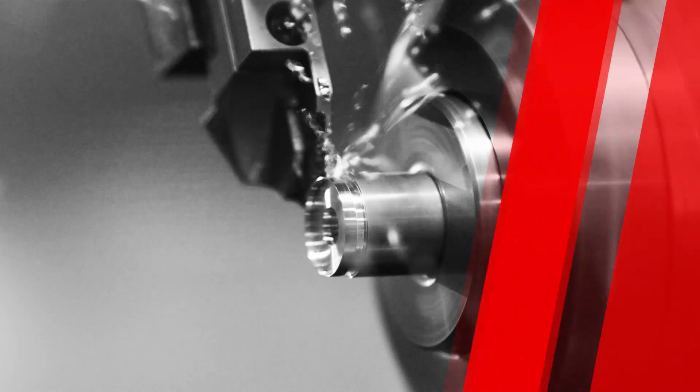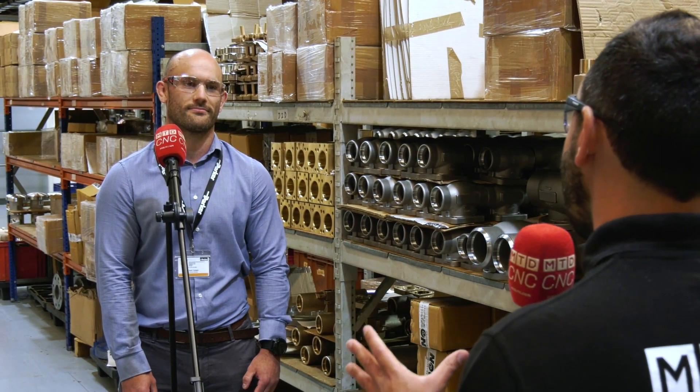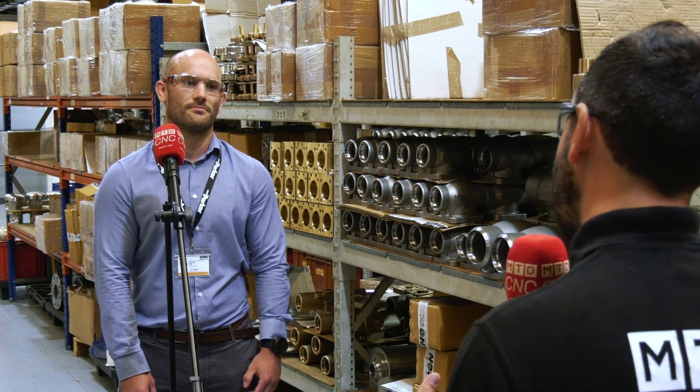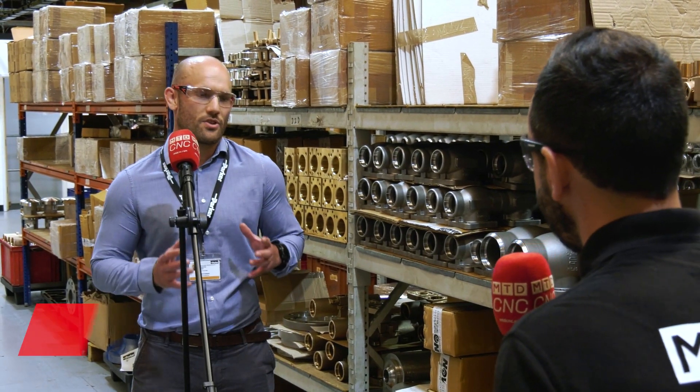Parker Hannifin are a $14.5 billion corporation and today I'm going to speak with Lloyd Cooper about their latest investments. Parker Hannifin globally has a turnover of $14.5 billion. Tell us about the site in Sheffield and the kind of work you do here.